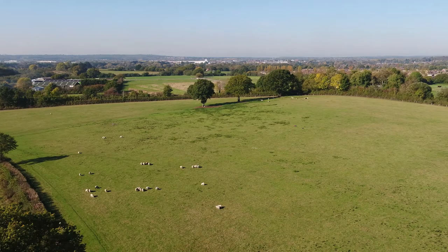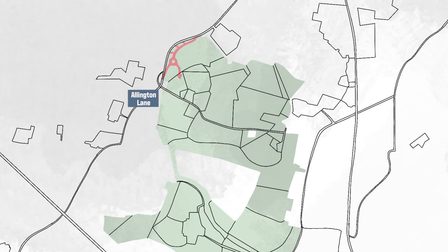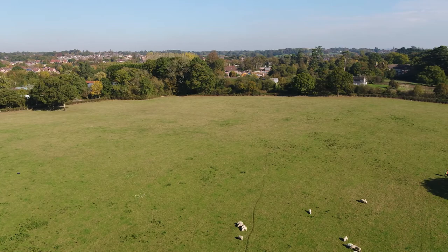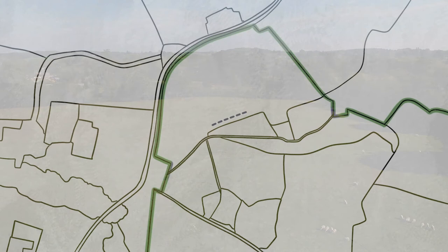Turning to the west, a new roundabout will be built alongside the hedgeline, enabling a link from Allington Lane to the new development. In the far distance, Easley is visible to the north-west, followed by Bishopstoke to the north, and finally Fair Oak to the north-east.